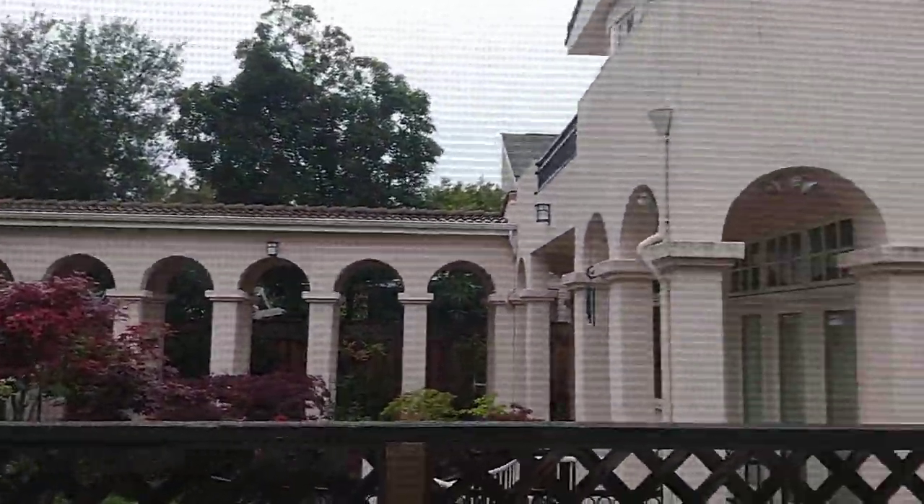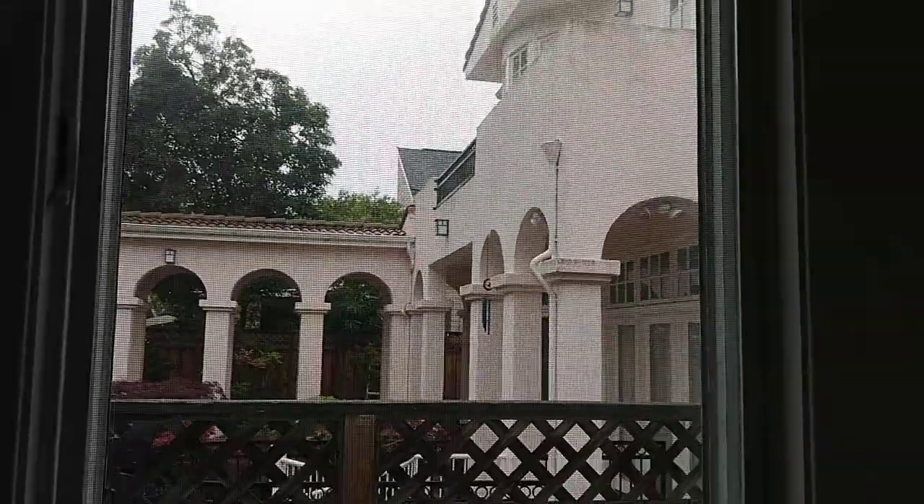First bedroom. Lemon tree. Let's see outside. It's a nice structure.